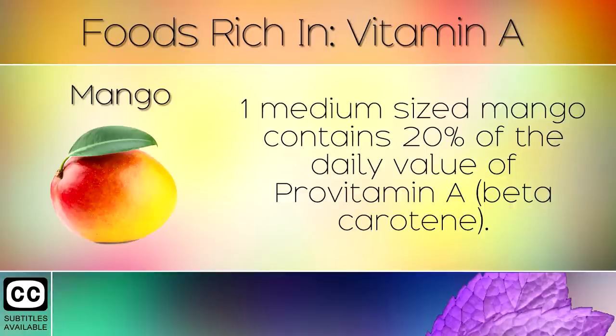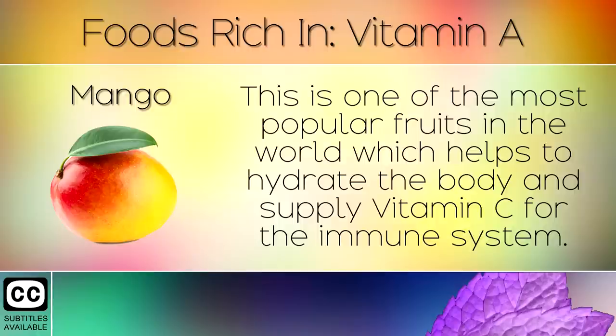1. Mango. One medium sized mango contains 20% of the daily value of pro-vitamin A as beta carotene. This is one of the most popular fruits in the world which helps to hydrate the body and supply Vitamin C for the immune system.